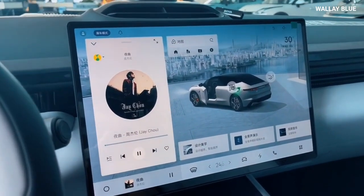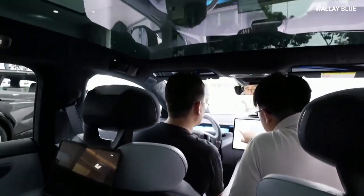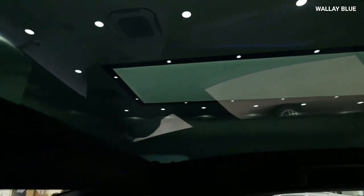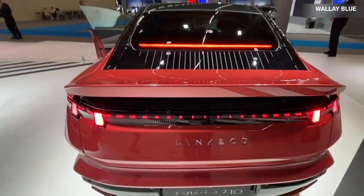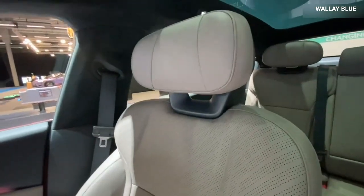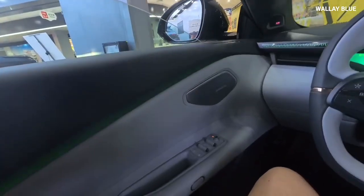One of the standout features of the Link & Co. Z10 is its full-glass roof, which allows natural light to flood the cabin, creating a bright and airy atmosphere. For times when direct sunlight isn't desired, the glass roof comes equipped with an electric sunshade that can be closed with ease. Additionally, the Z10 offers electrically-operated door release buttons, a modern touch that replaces traditional manual door handles.